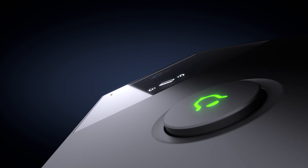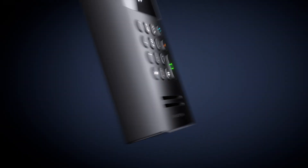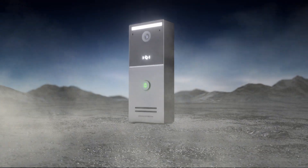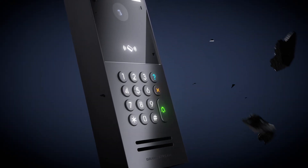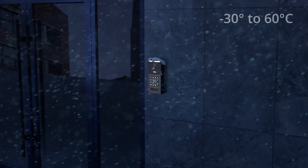Introducing our new high-security IP Video Smart Door Station Portfolio, the GDS3720 series. The device's casing integrates IP66-level protection and IK10-level tamper resistance, ensuring flawless operation in all harsh environments.